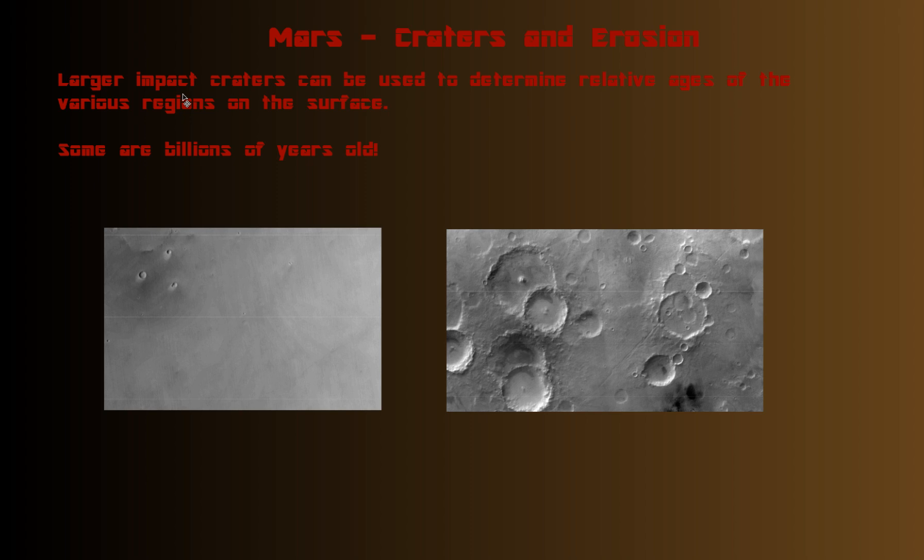Large impact craters can be used to determine the relative ages of various regions on the surface. You should be able to accurately judge which picture shows older terrain and which shows younger terrain. This one definitely shows older terrain, and this one younger — roughly to the same zoom scale in Google Mars. Here you see very few craters and they're small, while over here you see lots of craters, and craters within craters. You can tell which ones were earlier: this big one would have been earlier, and then a later one came and erased the edge of it. Some of these big craters can be billions of years old.